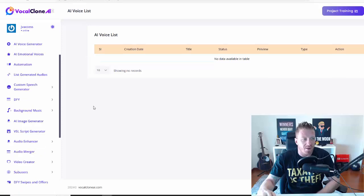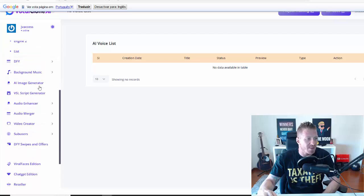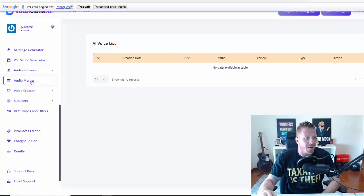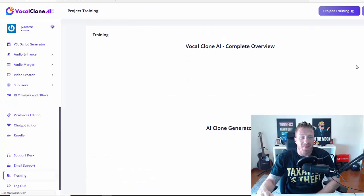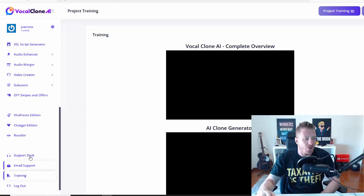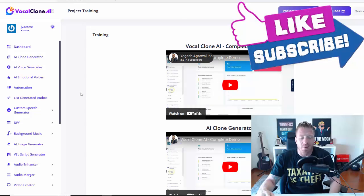We have the list of generated audios — pretty self-explanatory, this is where you store everything. We have the custom speech generator, a couple of engines, background music included, AI image generator included, VSL script generator, an enhancer, an audio merger, a video creator, and done-for-you swipes and offers. Obviously, we have all the video training that will show you exactly how to use it and how to monetize it, plus support.